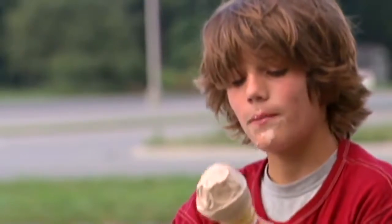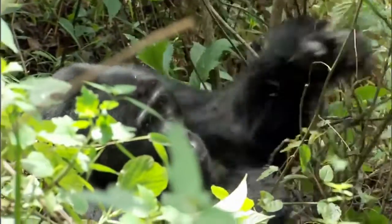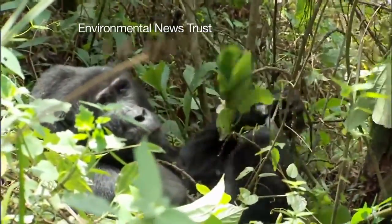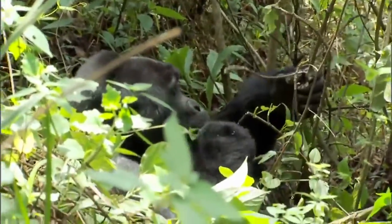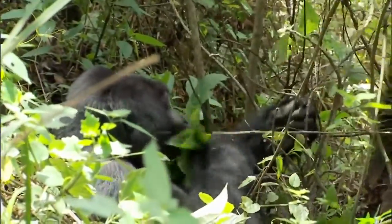Our ancestors were like us — they'd rather eat something soft and tasty than something hard to crack and chew. It seems big teeth and jaws only suggest what they could eat when food was scarce, not necessarily what they did eat when tempting fruits were plentiful.